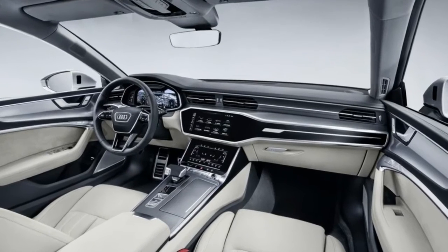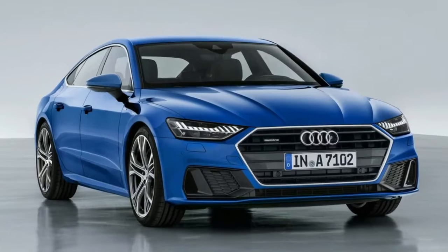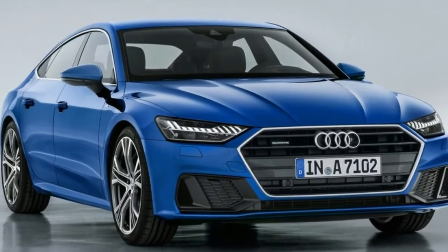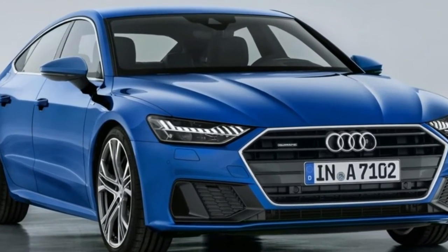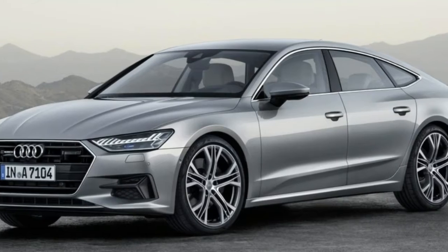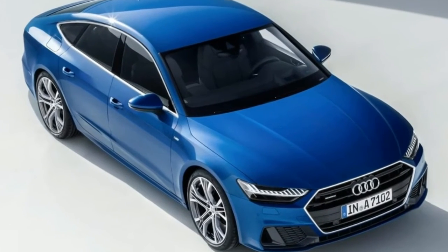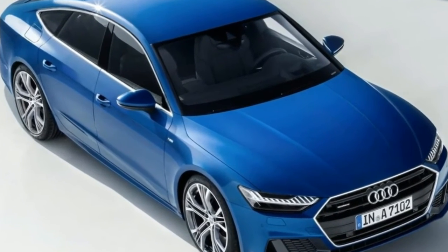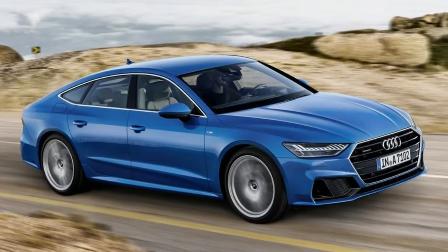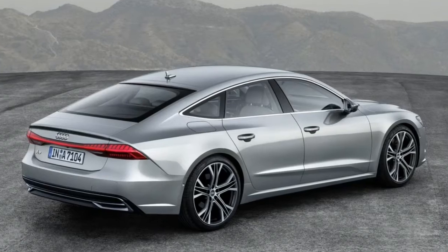Based on the same underpinnings as the latest A8 limo and sharing much of its stunning touchscreen cockpit, the A7 has many of the same superpowers. It'll be able to remotely park itself without you on board, and drive itself in traffic when its Level 3 autonomy comes on stream in 2018. Its onboard 48V electrical system also means the engine can switch off at coast, while kinetic energy is harvested as you slow down.